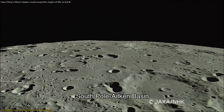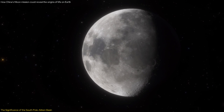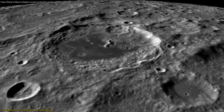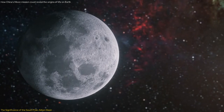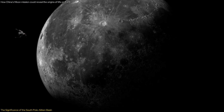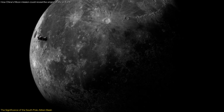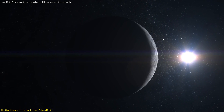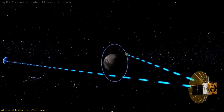In addition to its geological significance, the SPA Basin is also a prime target for lunar exploration due to its unique characteristics. The basin's depth and vastness provide an opportunity to study the moon's mantle material, which can help scientists understand the moon's internal structure and thermal evolution. Furthermore, the basin's location on the far side of the moon presents unique challenges and opportunities for exploration. Unlike the near side, which is constantly visible from Earth, the far side requires sophisticated communication relays, like the Queqiao-2 satellite, to maintain contact with mission control.